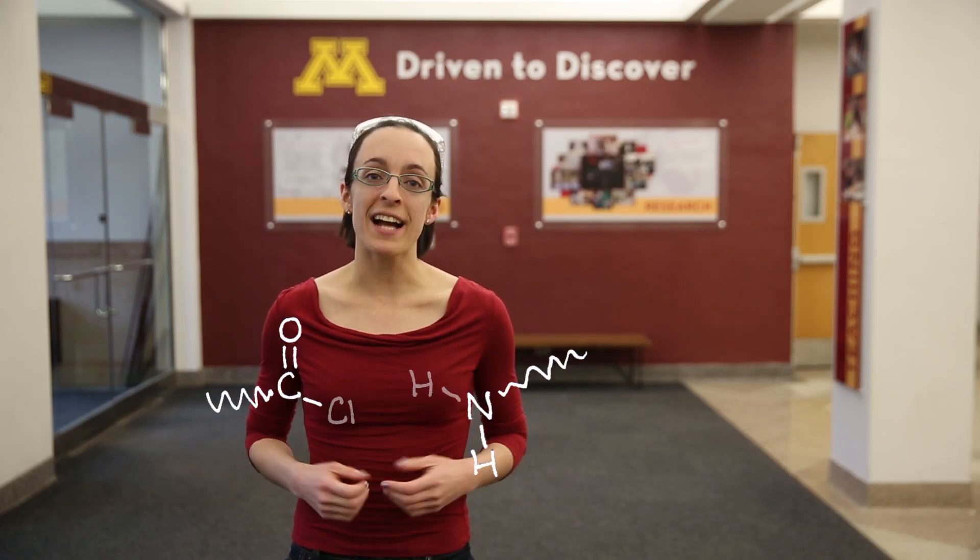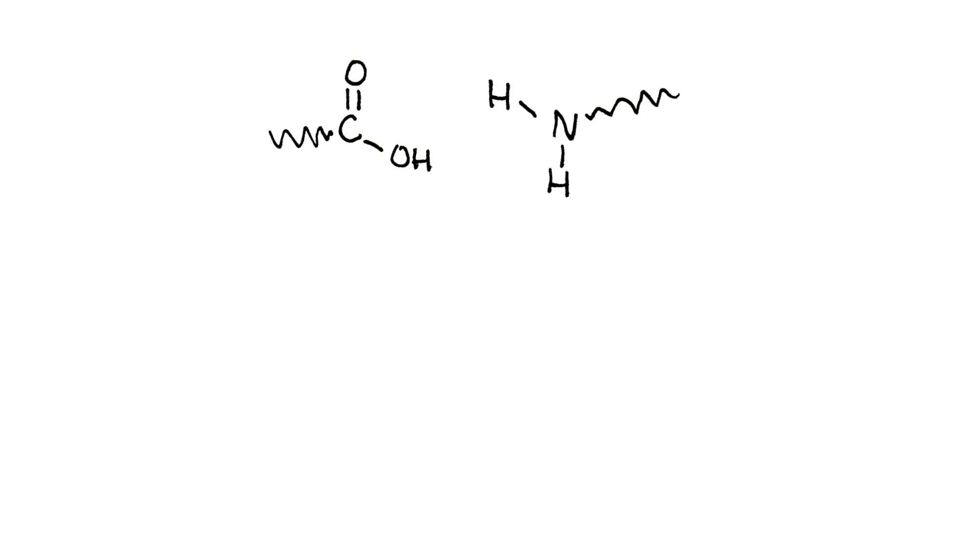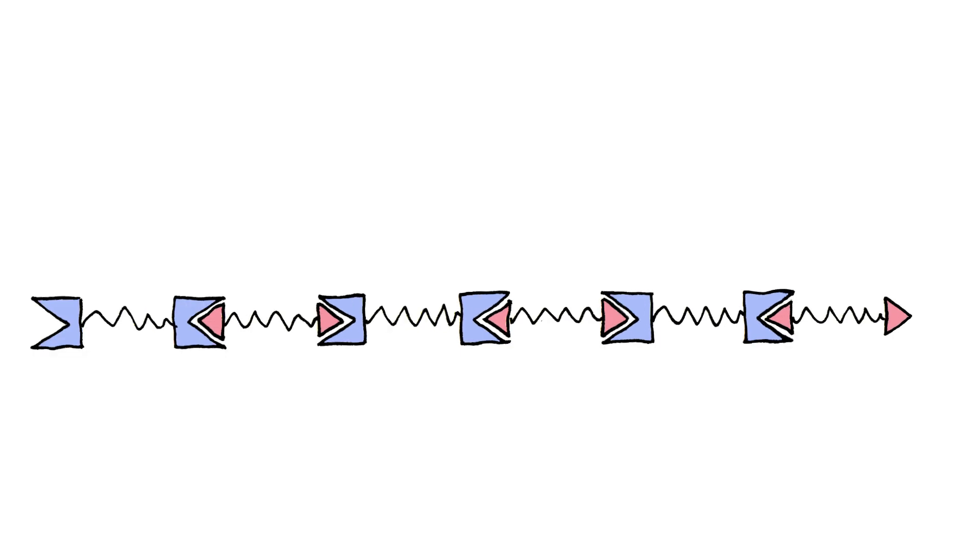When these chemical groups react, they form a link called a peptide bond. Because the monomers have reactive groups on both ends, they can keep linking up to form long polymer chains.